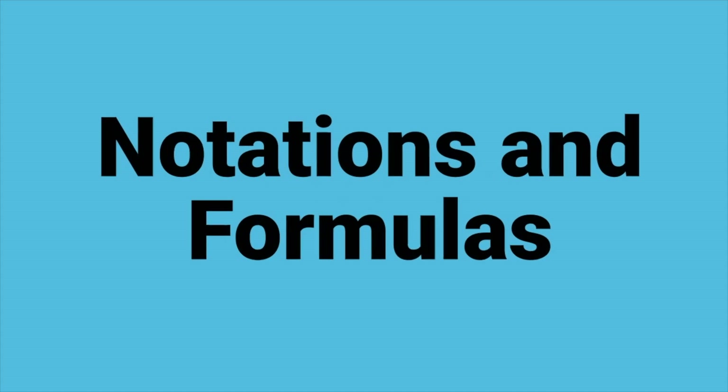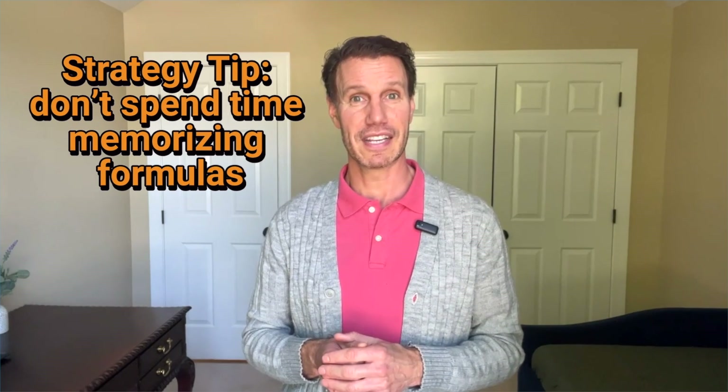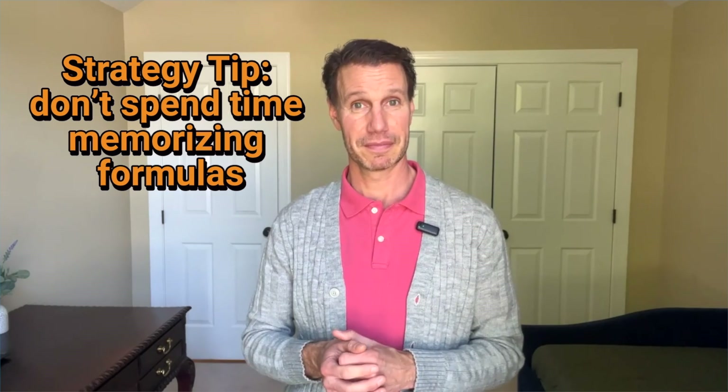A few tips for using the calculator: remember to read the question carefully, as the answer on the calculator may not be the final answer to the question. Make sure you're in the correct mode — don't give degrees when you need radians. Don't round intermediate calculations, as rounding too early could lead you to the wrong answer. Make sure to also practice graphing; you'll need to use the graphing function on this test. Strategy tip number three: don't spend time memorizing formulas. You need to know how to use them, but you'll be provided with common notations and formulas during the test. Some of the formulas you'll receive are surface area, volume, law of sines and cosines, and differentiation.